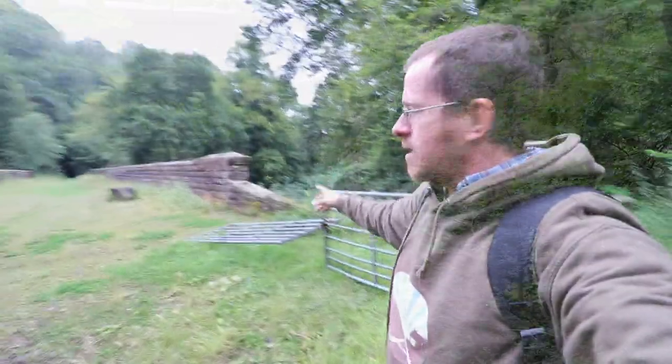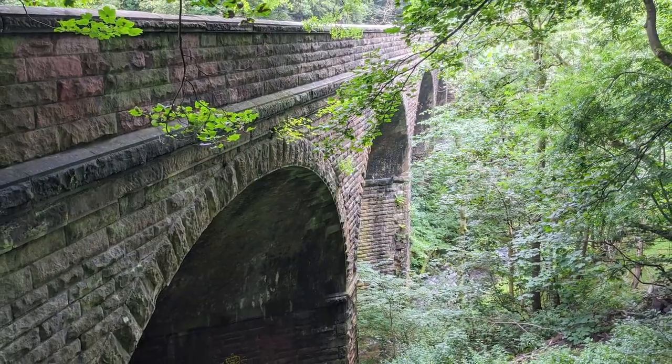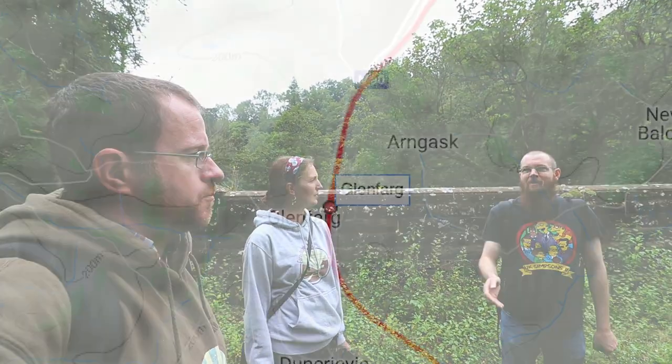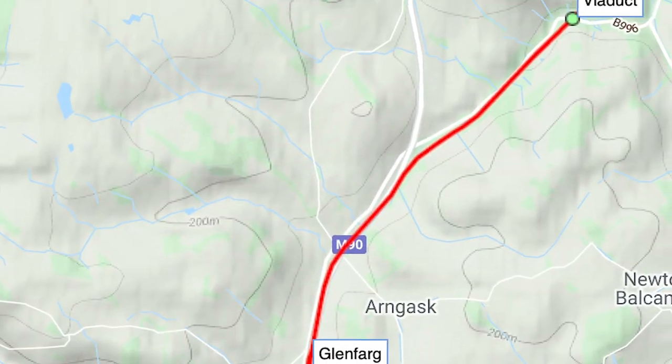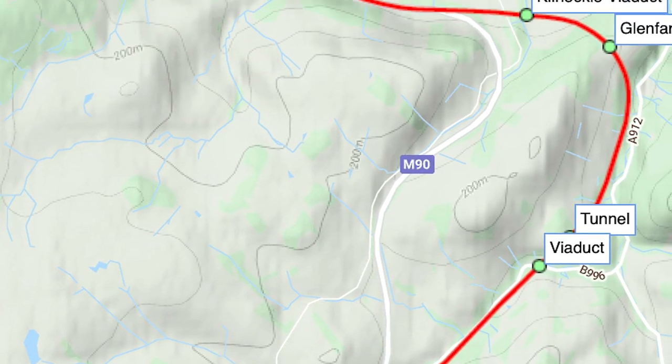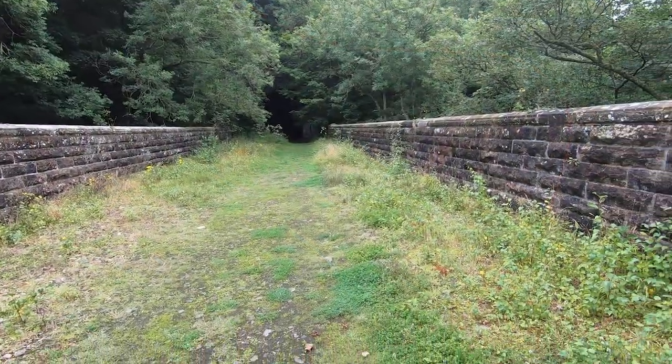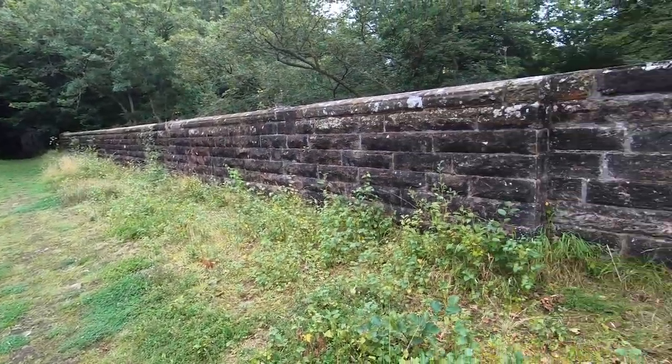First stop: Glenfarg Viaduct — very beautiful. This was the main line, and the only reason it's no longer the main line is that they stole loads of the trackbed for the M90. Coming up the M90 through Glenfarg village, the motorway runs across the old station along the track, and north of the tunnels the M90 runs down the hill along the old trackbed as well. It closed in 1970 — so it wasn't a Beeching cut, it was purely to do with the motorway.